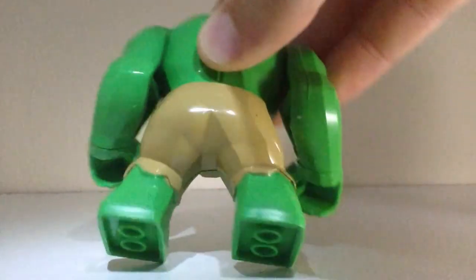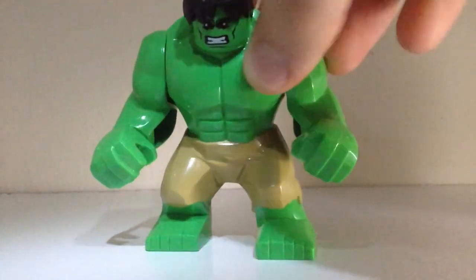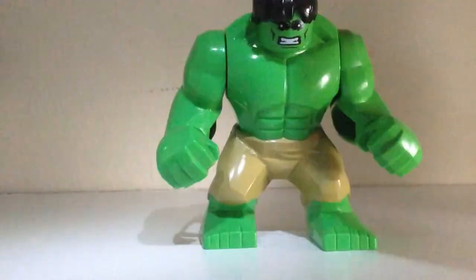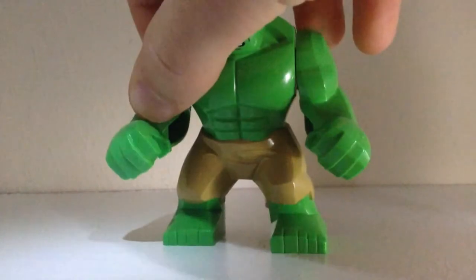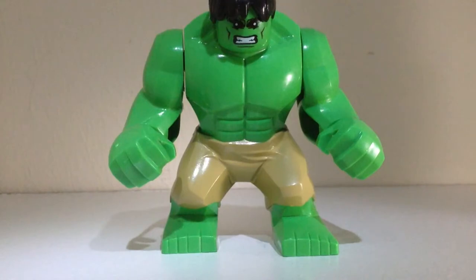After it was purchased, we found out it's custom. As you can see, I've started to wear off some of the paint, but it's very good quality custom. It looks almost exactly like the real Hulk. I actually posted pictures of this on Instagram and nobody said anything.